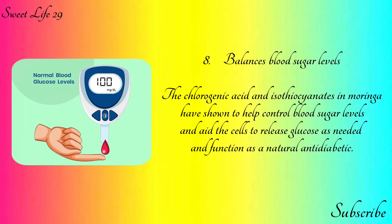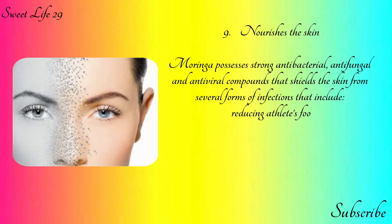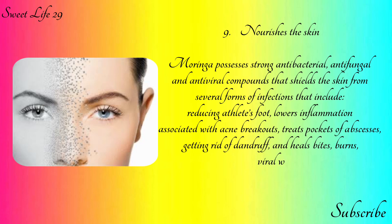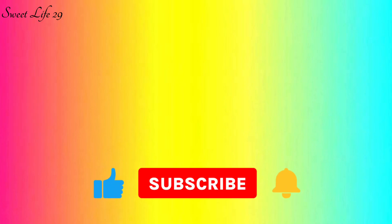Moringa functions as a natural anti-diabetic. Number nine: nourishes the skin. Moringa possesses strong antibacterial, antifungal, and antiviral compounds that shield the skin from several forms of infections, including reducing athlete's foot, lowering inflammation associated with acne, treating abscesses, eliminating dandruff, and healing bites, burns, viral warts, and worms. Moringa oil acts as a lubricant and hydrates the skin by restoring its natural moisture barrier.